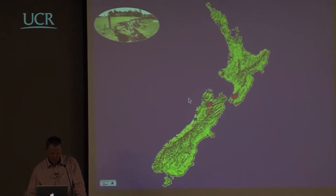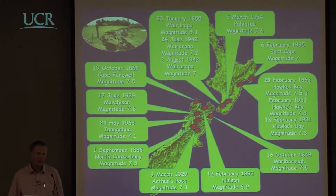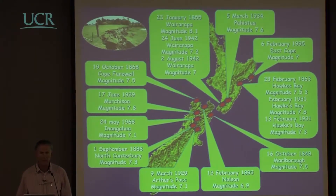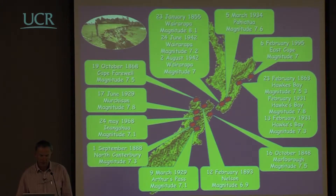If we look at the historical aspects of major earthquakes in the region over the last 150 years, you can see all these sites of magnitude 7-plus earthquakes. It is a very seismically active region, but you can also see that in Christchurch, just right at the base here, there's not really been any major activity close by.